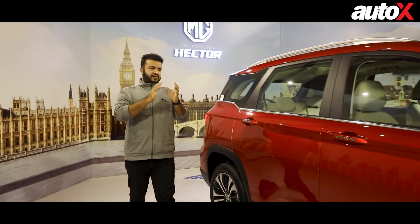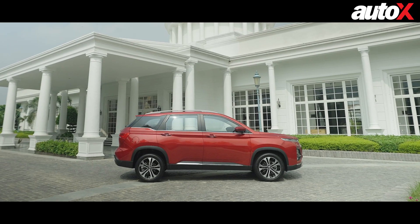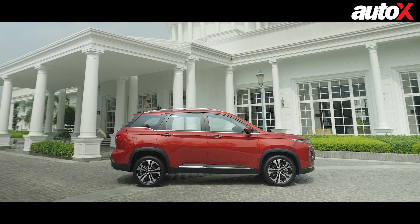So now that you've seen the outside changes at the front and at the back — those are the biggest changes — the car remains the same from the side profile. Now let's take a look at what changes MG has given on the inside of the Hector.